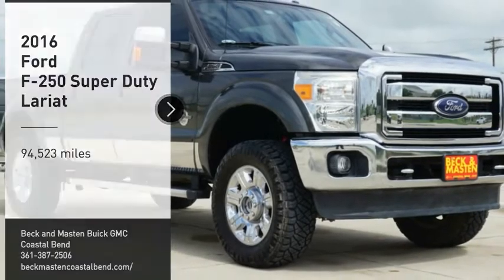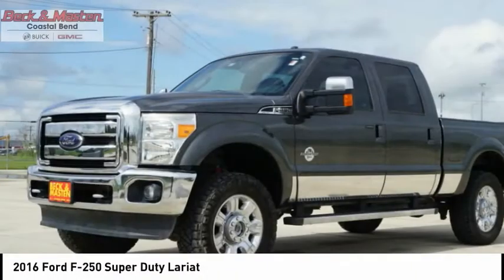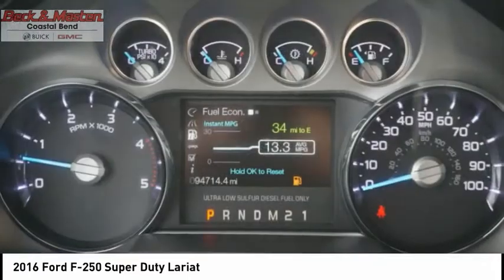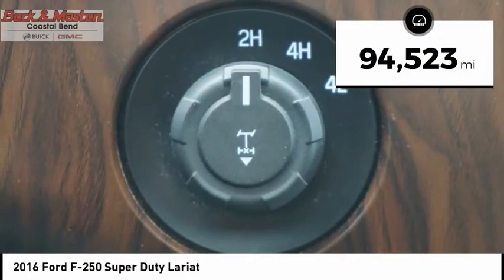You are going to love the 2016 F-250 Super Duty — head-to-head fuel efficiency, head-to-head towing, head-to-head torque. Ford F-250 Super Duty. This vehicle has less than 95,000 miles.